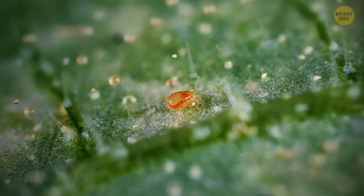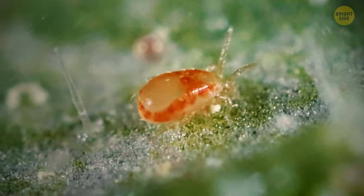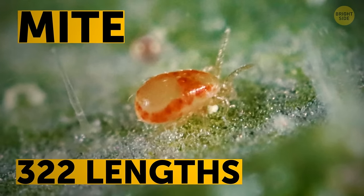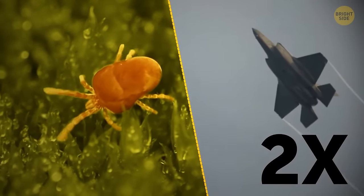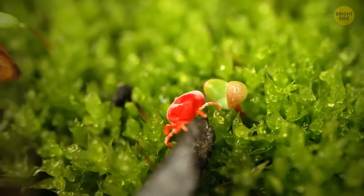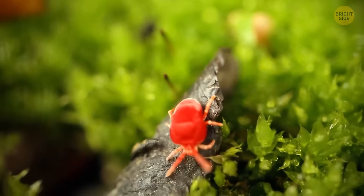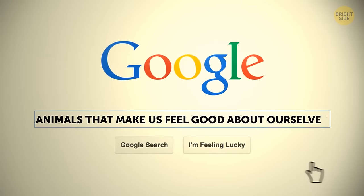The world record for fastest creature on land belongs to an animal the size of a sesame seed: a type of mite that can move at 322 body lengths per second. If it were human-sized, it could travel almost twice the speed of sound. It can even change direction while moving, making it the fastest and most elusive creature on the planet.